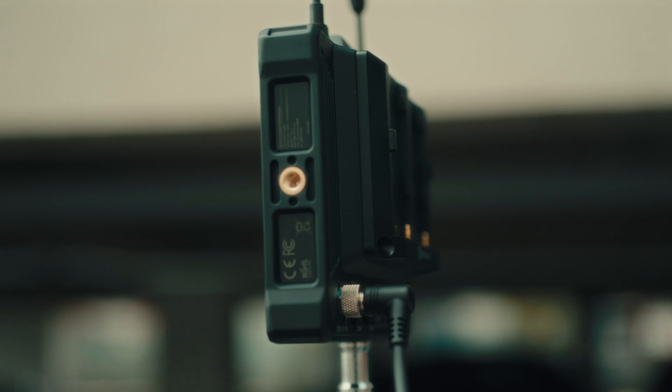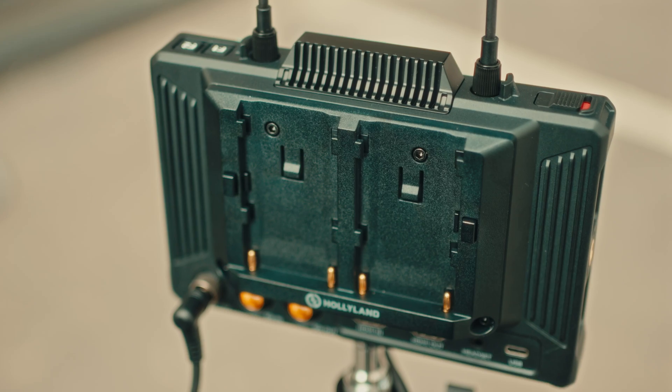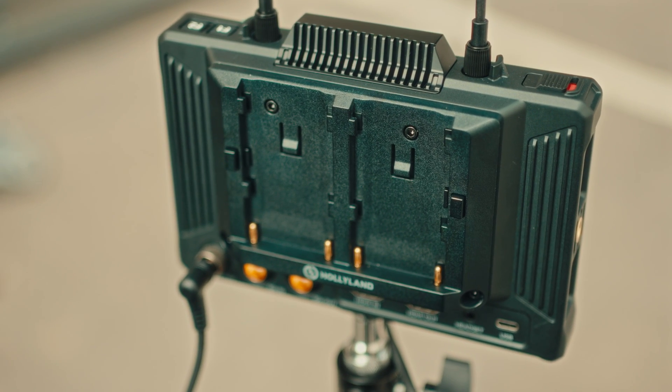You can also power it through the DC port on the back. The battery plate is removable and you can replace it with a V-mount or a gold mount battery plate that Hollyland has available on their website.